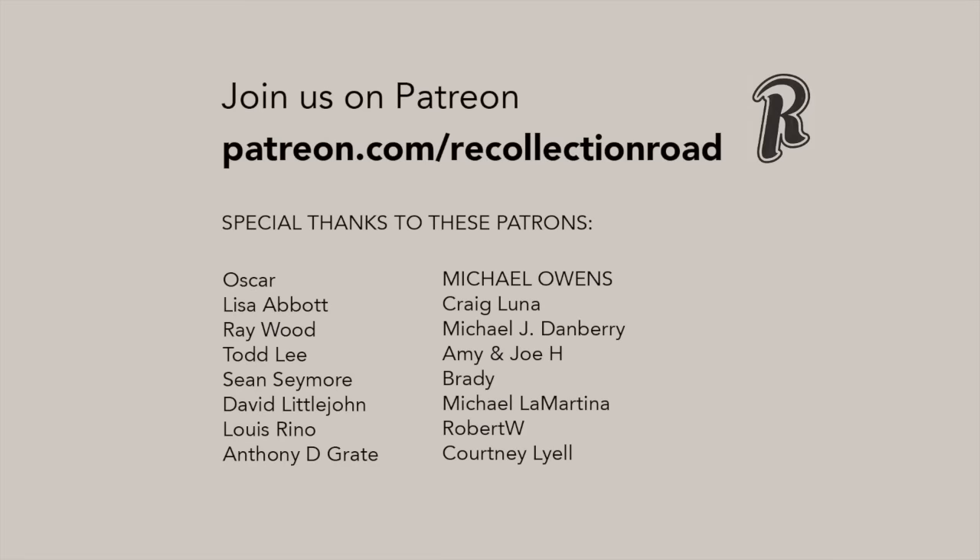If you enjoyed this video, consider watching the other videos in this series. Hit subscribe and share Recollection Road with someone you know. As always, thank you so much for watching.